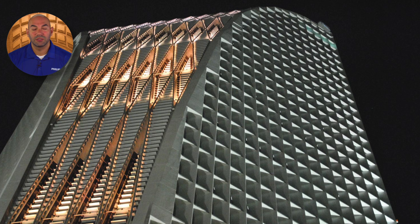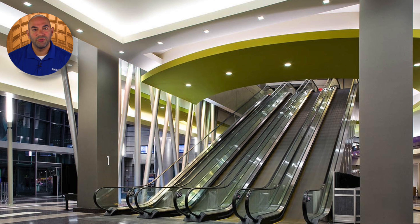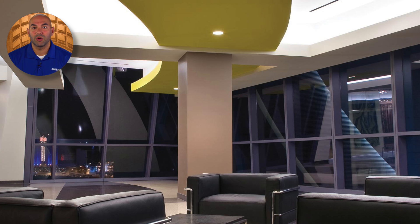OptiBin uses proprietary algorithms to ensure color consistency from fixture to fixture, as well as from manufacturing run to manufacturing run. The OptiBin process is also applied each time manufacturing builds a run of fixtures, to determine the placement of LED sources within those fixtures to maintain optimal color consistency. By purchasing and intelligently combining tightly specified LED sources from a range of manufacturing bins, OptiBin guarantees the availability of LED sources with the correct color attributes, as well as their proper deployment throughout the life cycle of the lighting fixtures that use them.